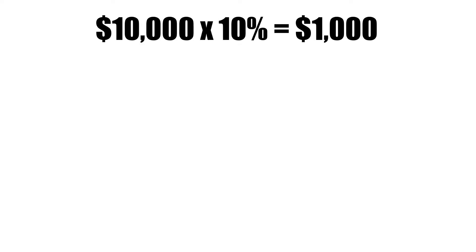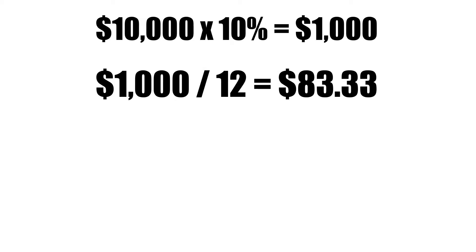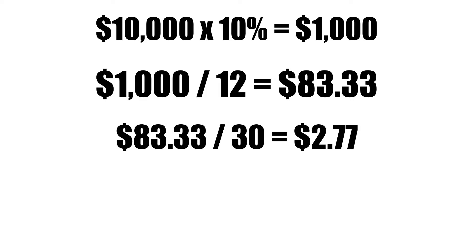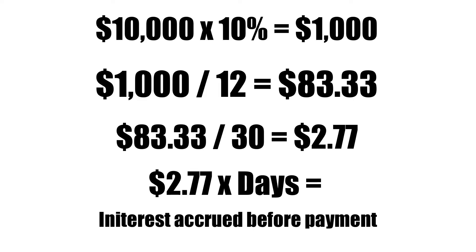Say you have $10,000 in debt with an average payment of $1,000 a month and an average APR of 10%. We'll make your monthly payment come on the 15th of every month, right in the middle of the month. Now 10% of $10,000 is $1,000 — that's the interest you would pay in this year alone. Because interest is accrued daily, you take $1,000, divide it by 12 to get monthly interest, divide that by 30 to get daily interest, then multiply by the number of days you wait before submitting your payment.